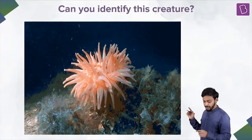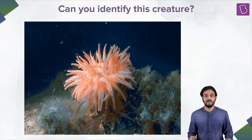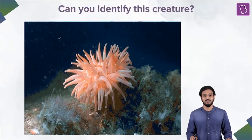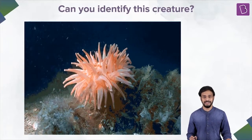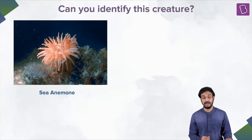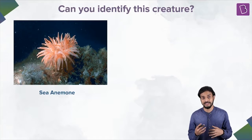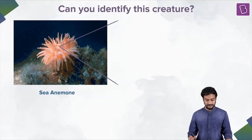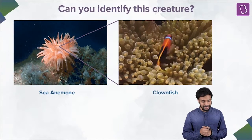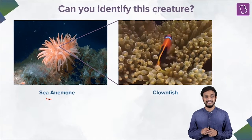You know what? This actually reminds me of a movie called Finding Nemo. How many of you have seen this movie, Finding Nemo? It's a beautiful, very nice movie. If you haven't, I can give you a small example, or for those who are unable to recall even after seeing the movie — do you recall this one, Finding Nemo? So this is the clownfish that I'm showing you, and that one is sea anemone.